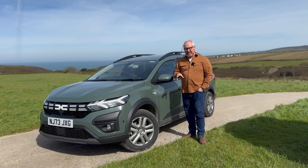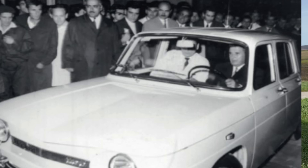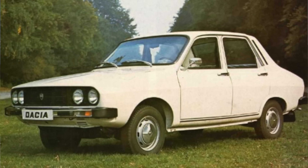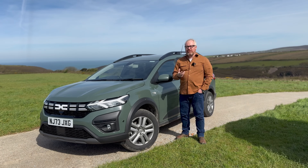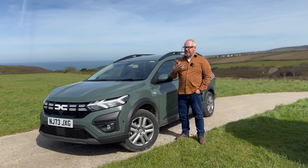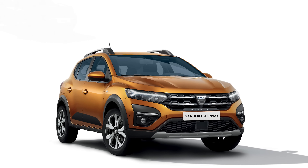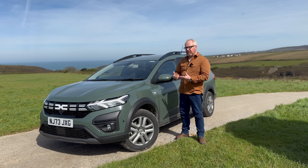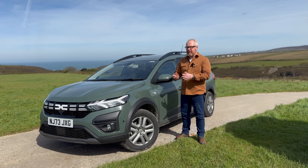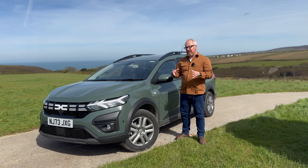Dacia is a Romanian company founded in 1966 as an alliance between Renault and the then Romanian government under Nicolae Ceaușescu — not a good man — but fully bought by Renault in 1999. They were introduced into the UK in 2013 as a purveyor of budget, back-to-basics cars, using last-generation Renault technology. But as they've moved forward and become better known, we're seeing a lot more development from Dacia itself — their own design department, their own technology — and they're starting to stand on their own two feet.